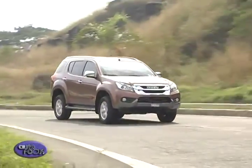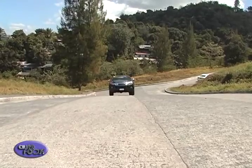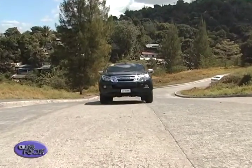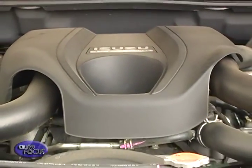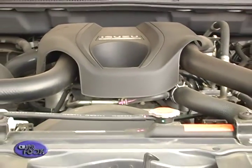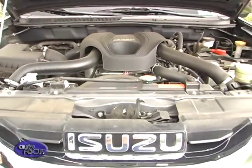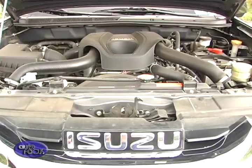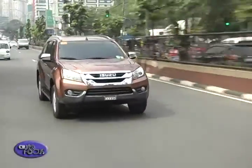Not content with the current performance of the D-Max and MU-X, and keen to offer their customers more, just a few months after the launch of the 2.5-liter VGS engine, Isuzu is flying a contingent of media professionals to sample the next step: the 3.0-liter VGS.